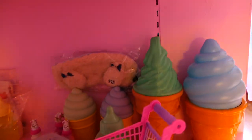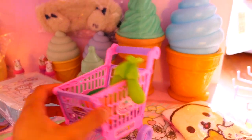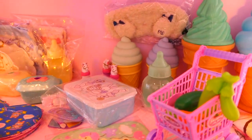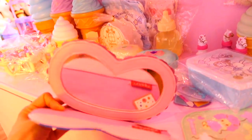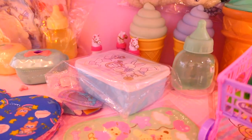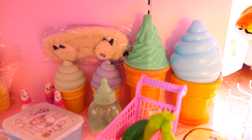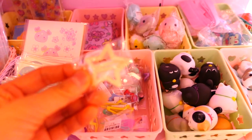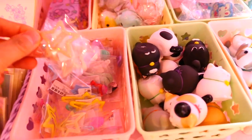One thing I noticed that was kind of odd was that even though this store is geared more towards adults — probably college students given the neighborhood — it does carry a lot of kids' things like baby bottles and toy shopping carts. I guess it kind of matches with the whole aesthetic of the store with vintage My Little Pony and stuff like that, but I just thought it was a little bit odd.